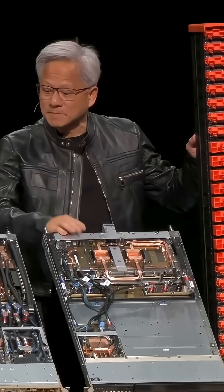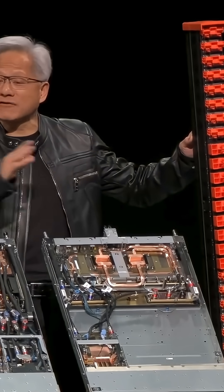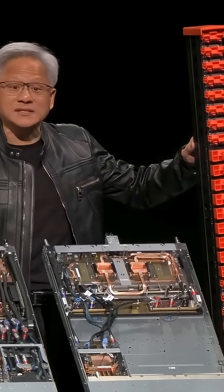Nine of these NVLink switches, so that every single GPU can talk to every other GPU at exactly the same time.